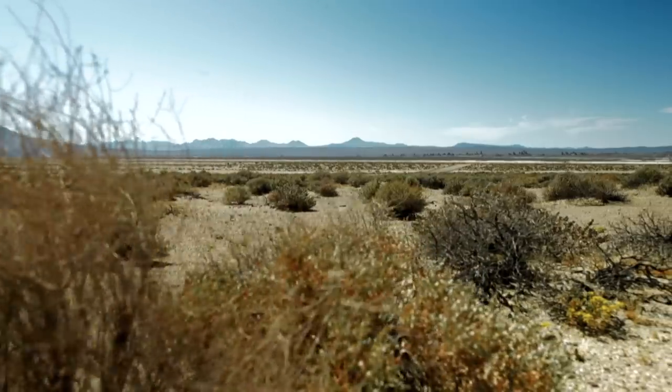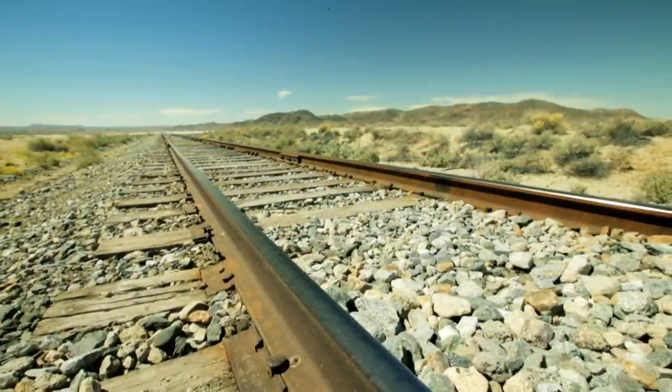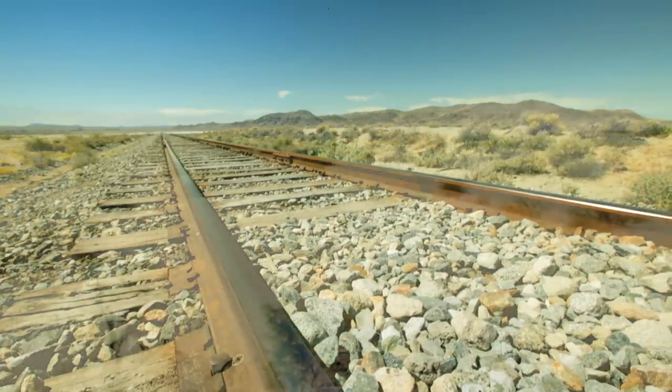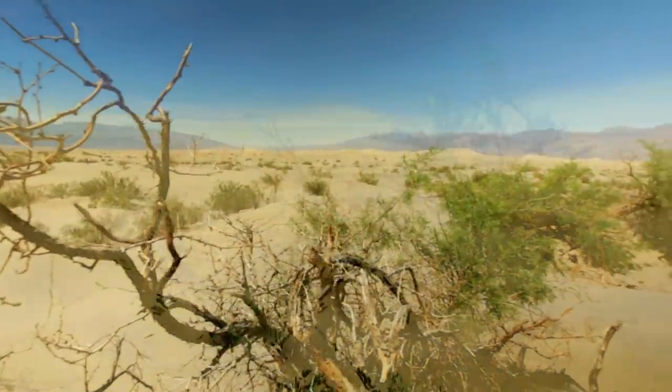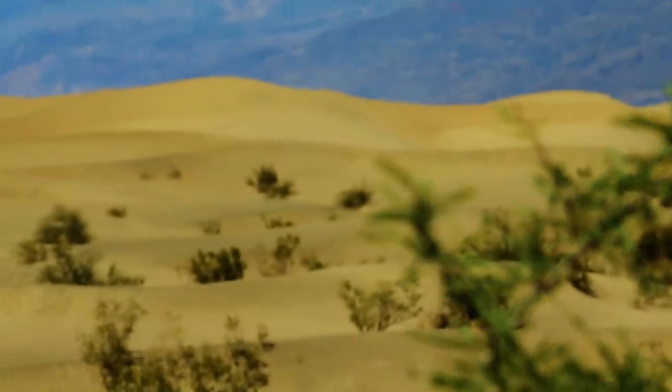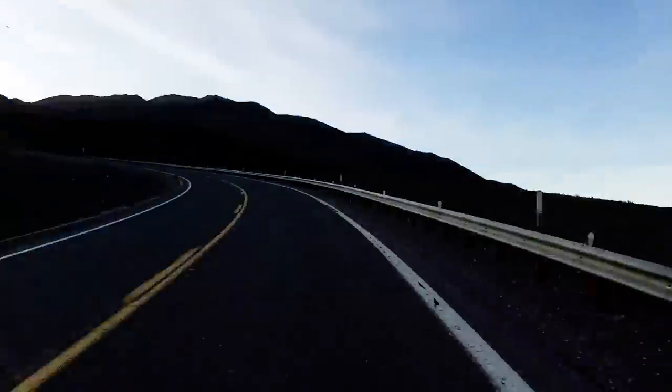It's called Death Valley for a reason. It's a brutal desert landscape that's one of the hottest places on Earth. Daytime summer temperatures routinely top 120 degrees. The National Park is immense — we drove more than 100 miles on paved roads within the park before we even reached our starting point.